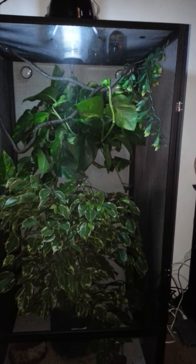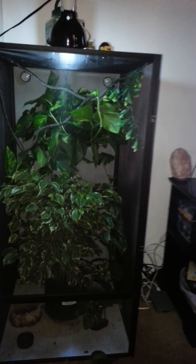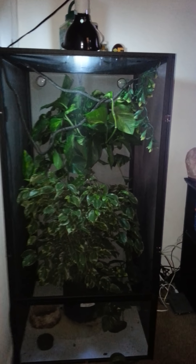Today I got the pothos plant, which are those vines. This cage here is 24 by 24 and 48 inches tall.